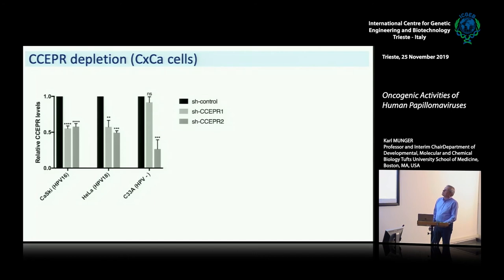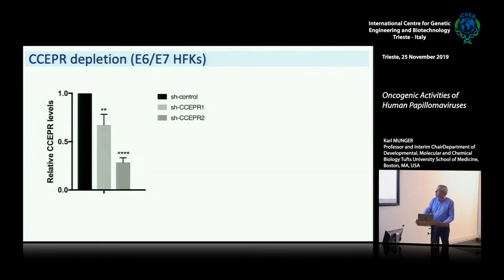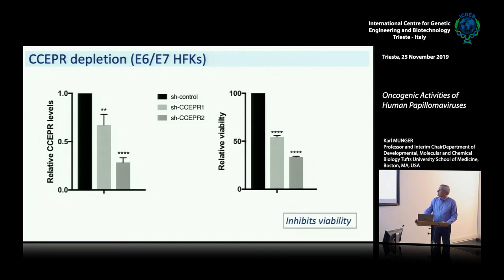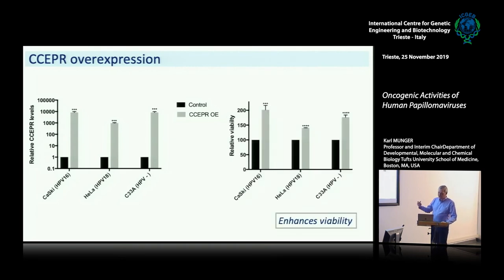When you deplete CCEPR in cervical cancer cell lines, what happens is a dramatic decrease in proliferation. These are two different shRNAs that were expressed in these cell types — it really inhibits viability. If you overexpress it, the opposite happens — the cells grow much faster. This assay just measures metabolic activity, and you can see a huge increase if you overexpress CCEPR very dramatically. We see an increase in metabolic activity or proliferation of these cells.